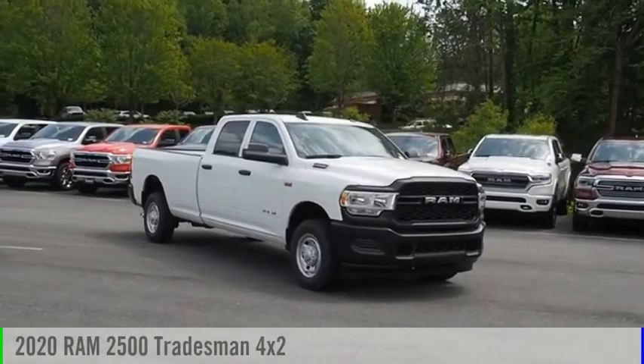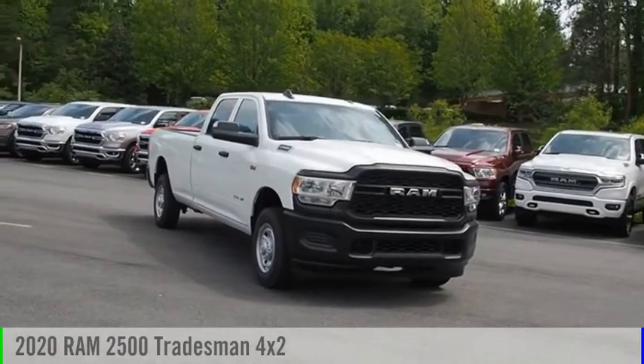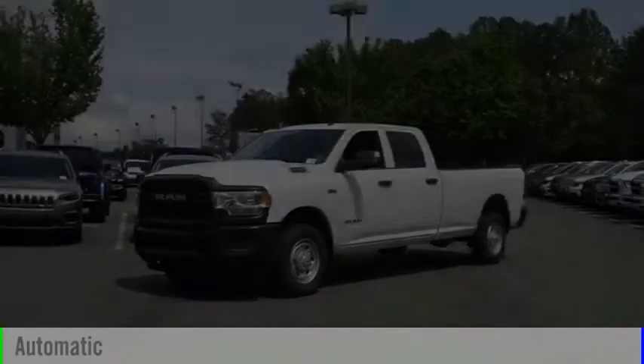Looking for the right vehicle? Check out the 2020 2500. This vehicle is powered by a two-wheel drive, eight-cylinder, 6.4-liter engine, and comes with an automatic transmission.